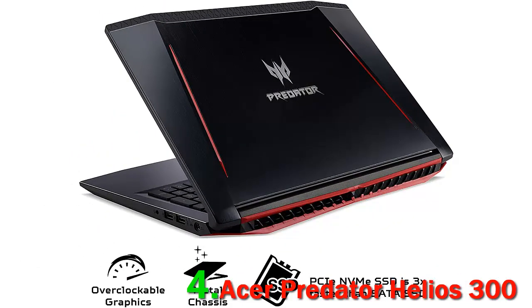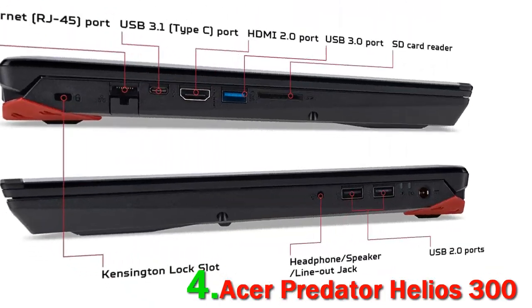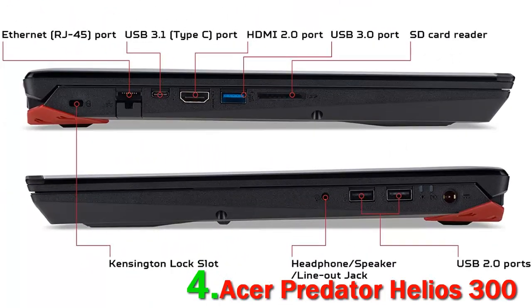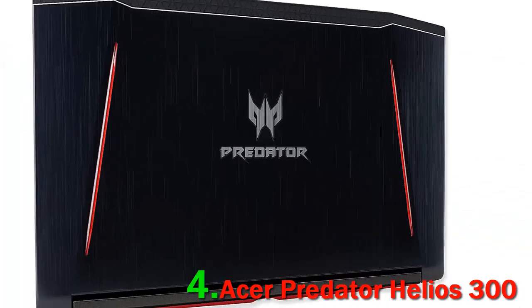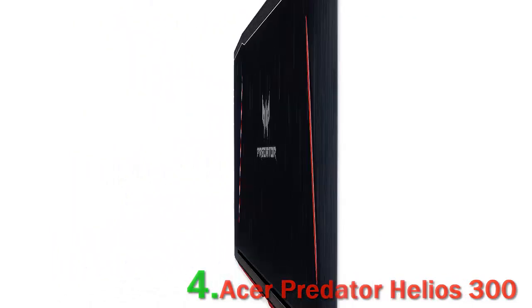This laptop is built for people who need speed and efficiency. Equipped with the 8th generation Intel Core i7-8750H 6-core processor with Windows 10 Home 64-bit, this laptop is a powerhouse of performance. It combines the processor with high-performance NVIDIA GTX 1060 overclockable graphics driven by the new NVIDIA Pascal architecture that is VR-ready. The laptop also features a Predator Sense gaming control panel.